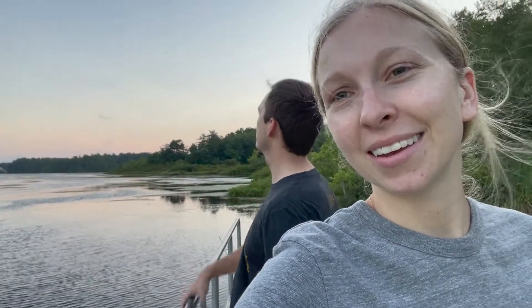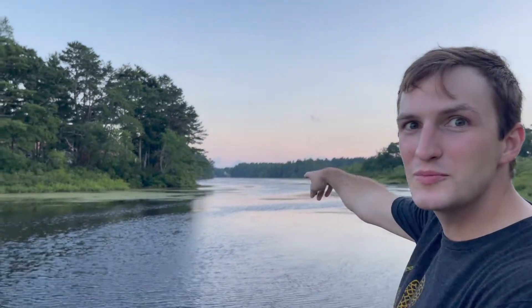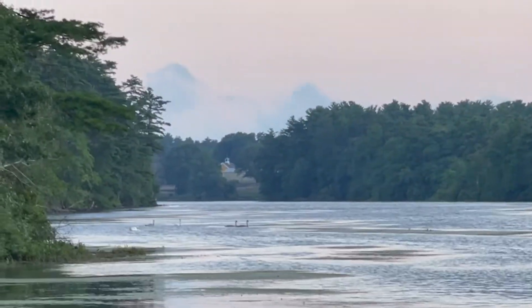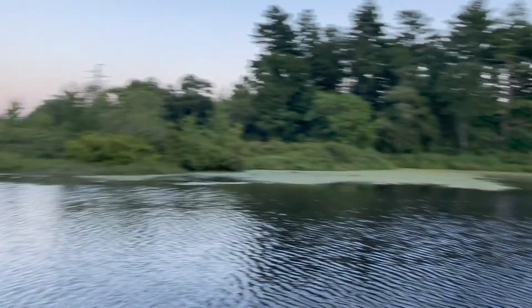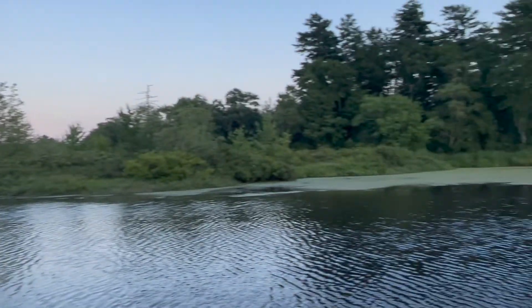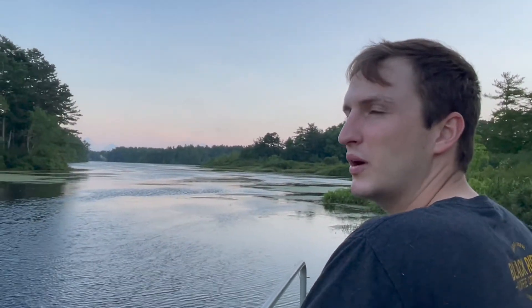I'll flip the camera around so you guys can see — there's geese over there, and that's a swan. I wonder if you can zoom in on it. So we found this pretty area, which is so neat — we didn't know it was here. It's really nice, it's peaceful, it's really quiet.